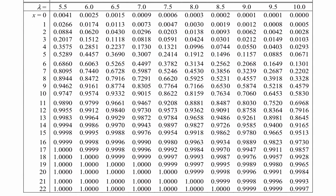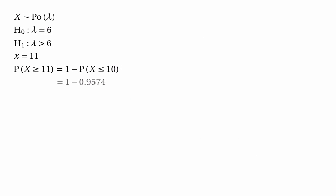And we can find that by looking in the tables. We find the column headed up by lambda equals 6 and look along the row where X equals 10, and we see 0.9574. So we do the sum 1 minus 0.9574, which gives 0.0426.